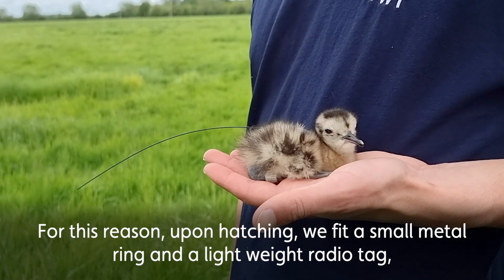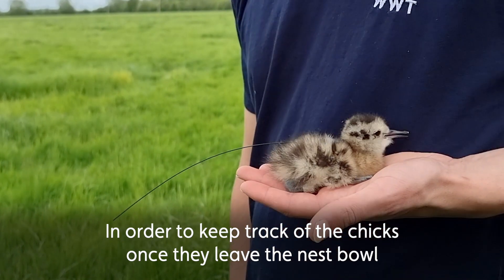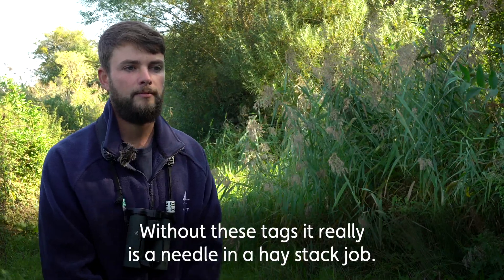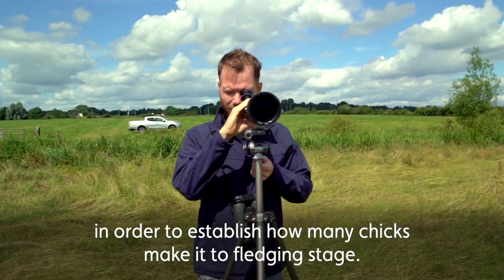For this reason, upon hatching, we fit a small metal ring and a lightweight radio tag in order to keep track of the chicks once they leave the nest bowl and start wandering around the meadows. Without these tags, it really is a needle in a haystack job. We then continue to check on their progress in order to establish how many chicks make it to fledging stage.